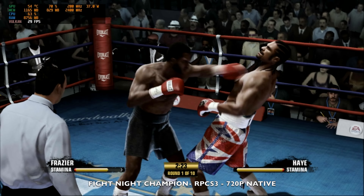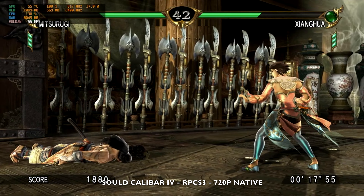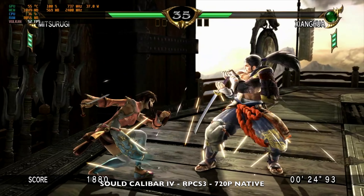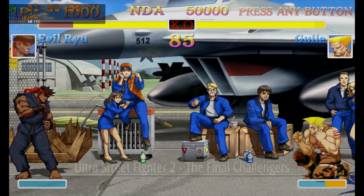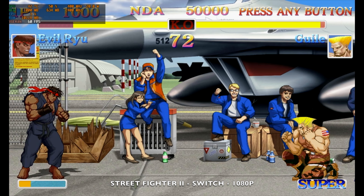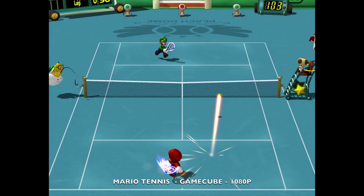Next we're emulating PS3 playing Fight Night Champion using RPCS3. Resolution is set to the 720p PS3 native at 30fps and the game plays extremely well — super smooth. I also connected my Retro Station PC4U drive and loaded up Ultra Street Fighter 2: The Final Challengers for Switch, and as you can see the game plays pretty well at around 60fps with no issues.